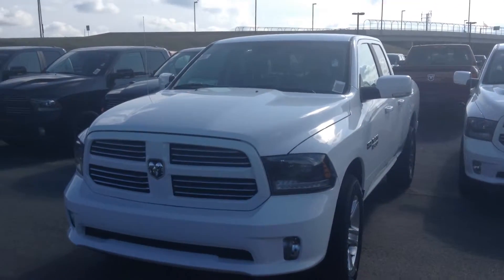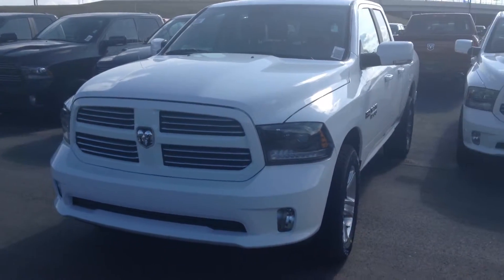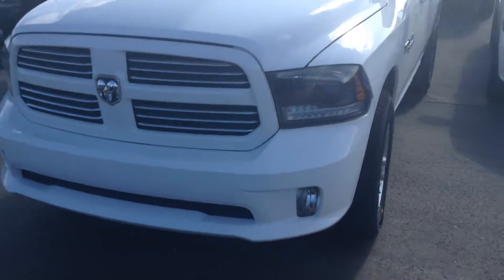Hey Ed! How's it going? It's Nate here at Londonderry Dodge. I just wanted to take a quick minute to show you the 2015 Ram 1500 Sport that you inquired about.